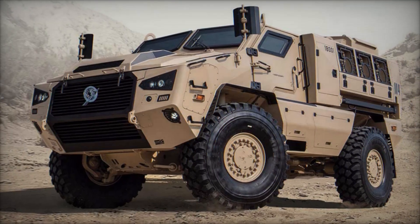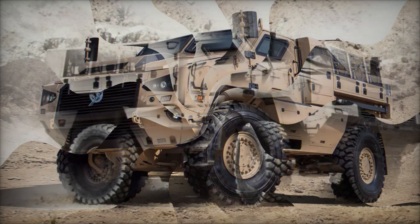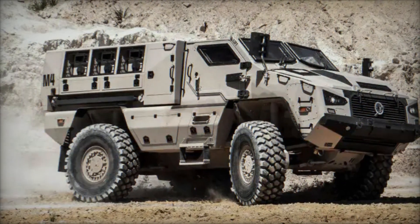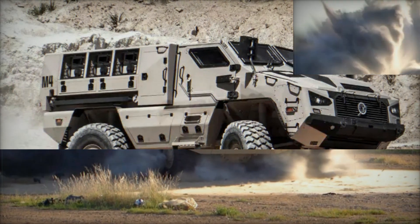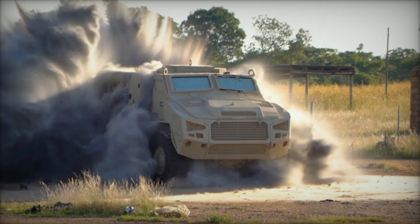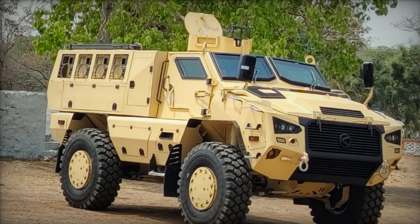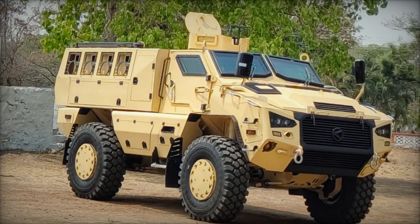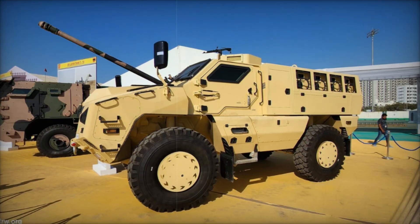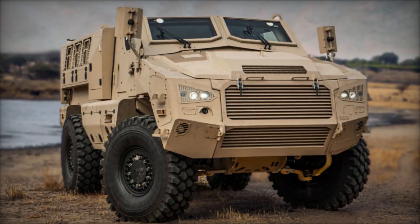What if I told you that one of the most advanced military vehicles in the world today wasn't made in America or Europe, but in India? A vehicle so powerful and well-protected that it can withstand deadly explosions and carry soldiers safely through the most dangerous battlefields. This is real. In today's video, we're diving deep into the Kalyani M4, a game-changing armored vehicle that's setting new standards for modern military equipment.